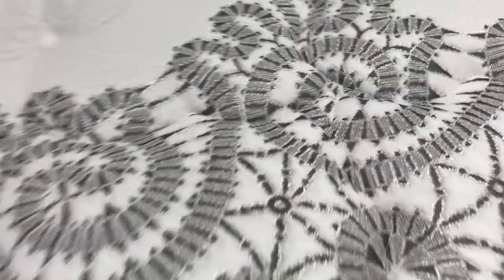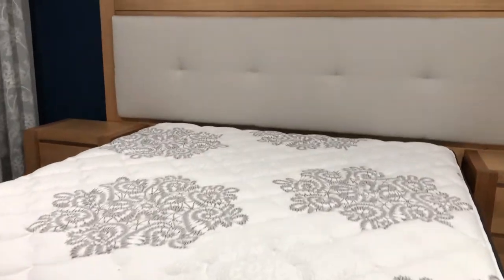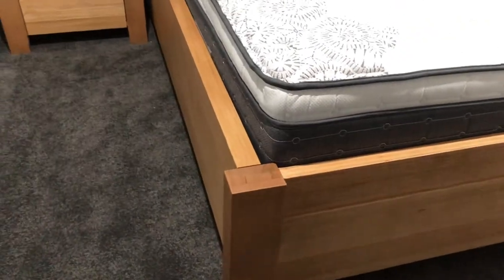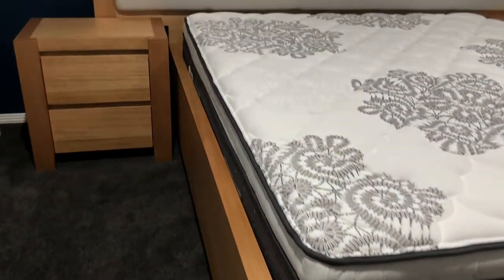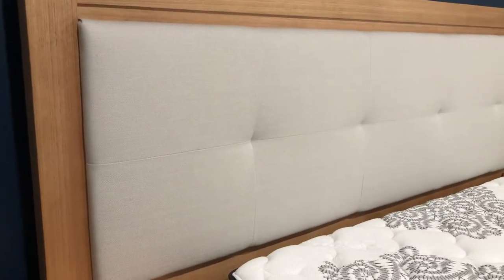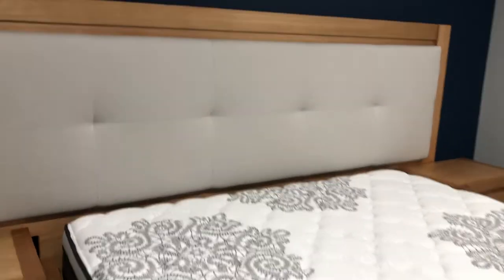It has a beautiful print and it's very thick. The whole bed is huge. It's very nice — I like the construction. It has a 5-year warranty. And I'm sure to have a good night's sleep. Thank you guys, bye!